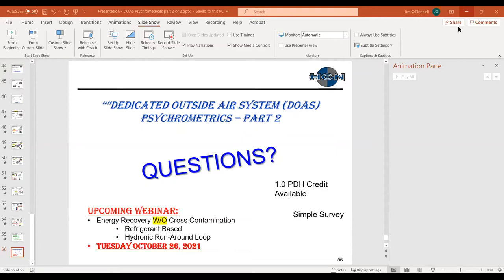Question from the chat: It sounds like the process air would be entirely recirculated — can you also introduce outdoor air into the space through a desiccant wheel? That is correct — yes, you can.